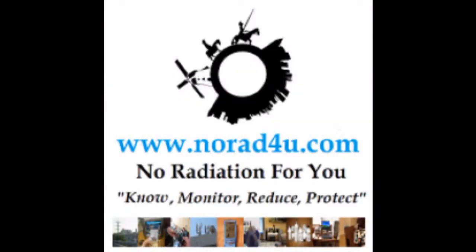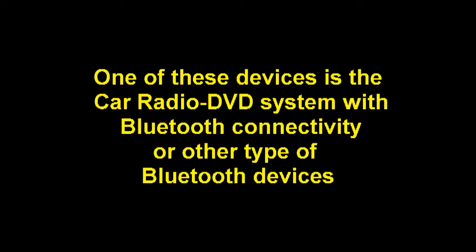Hello and welcome to NORAD4U.com. Today's presentation is about RF radiation from a car radio DVD with Bluetooth enabled. Most cars today are equipped with different types of RF emitting devices, one of which is the car radio DVD system with Bluetooth connectivity to other Bluetooth devices.